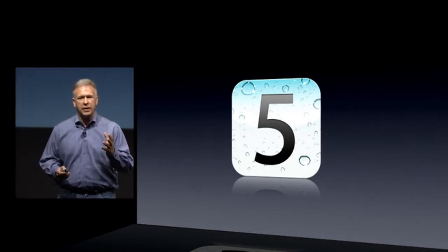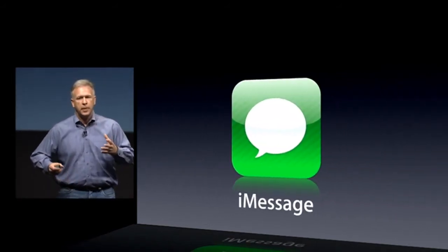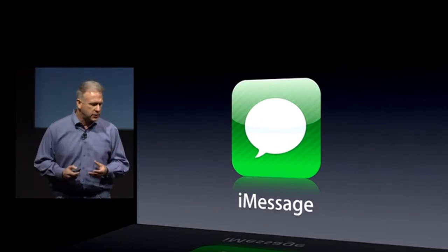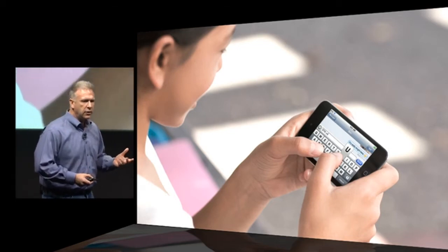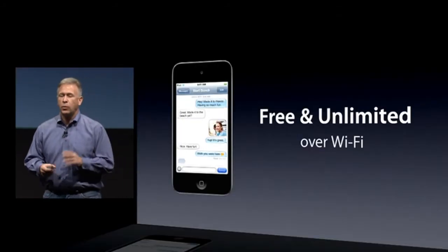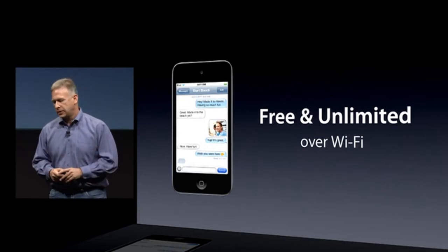Some iOS 5 features make amazing sense on an iPod Touch. For example, iMessage — iPod Touch isn't a phone and doesn't have text messaging, but now with iMessage you can communicate with your friends and family who are also using iMessage. You can text, send photos, take videos and send them along, send your location. And parents like it because on Wi-Fi, it's free and unlimited.